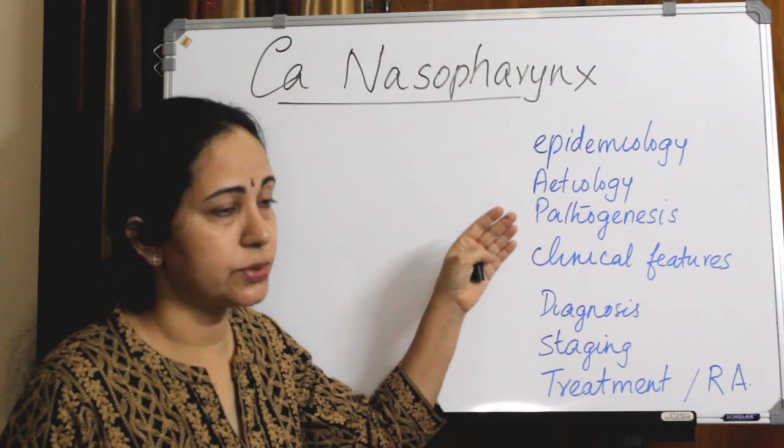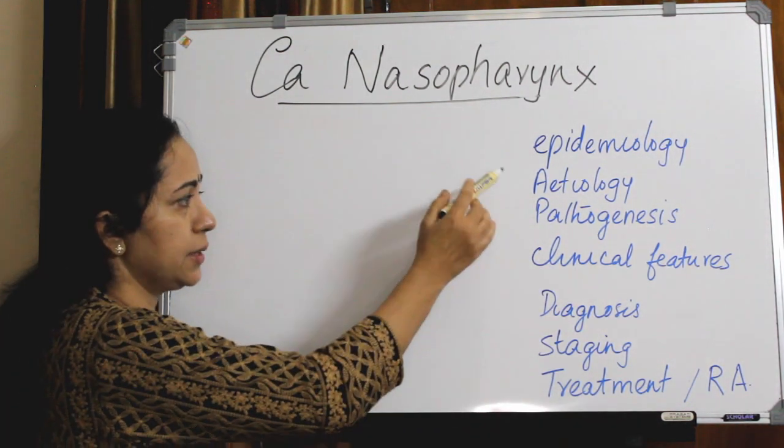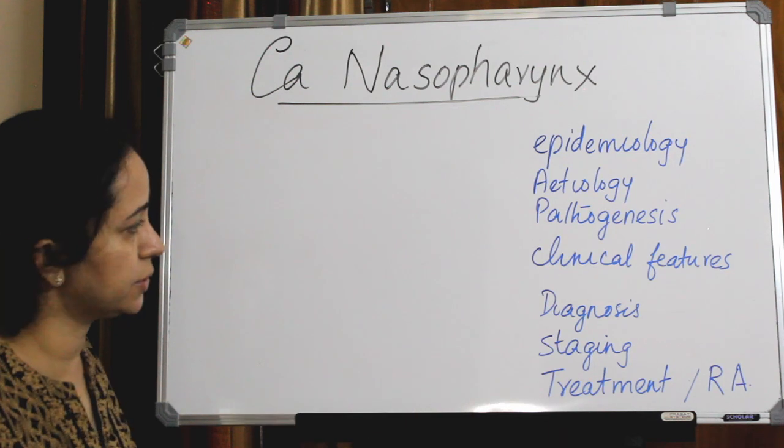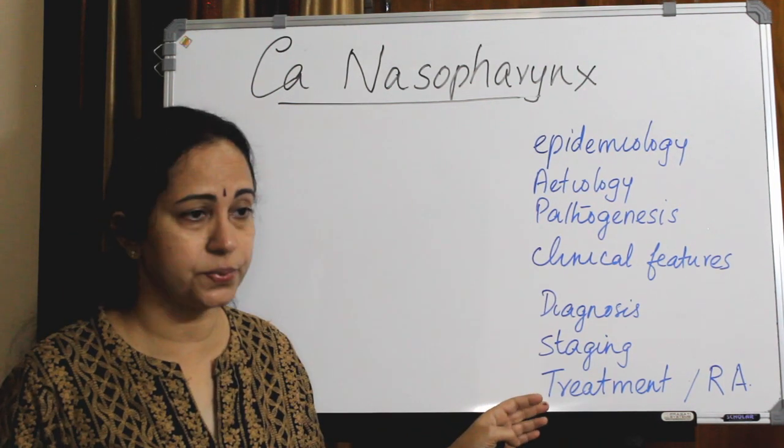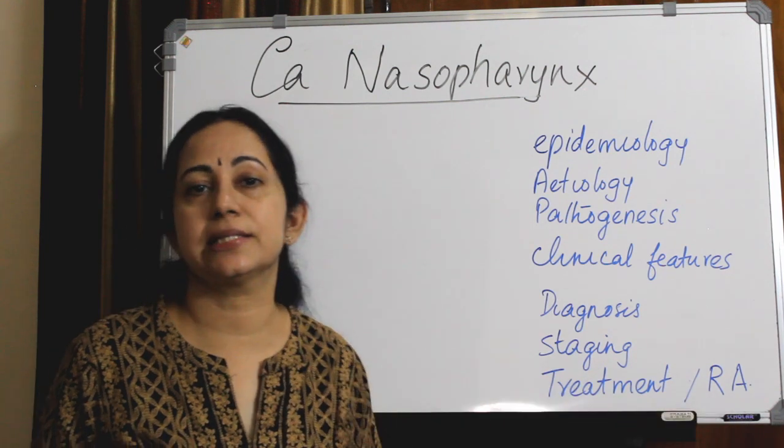We will deal with CA nasopharynx under the headings of epidemiology, etiology, pathogenesis and pathology, clinical features, diagnosis, staging, and treatment options including recent advances.